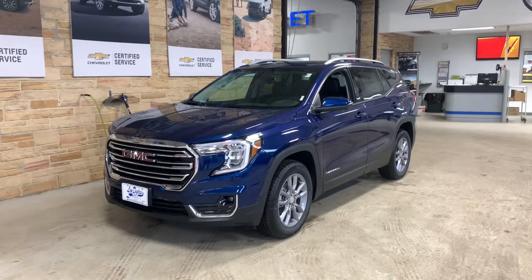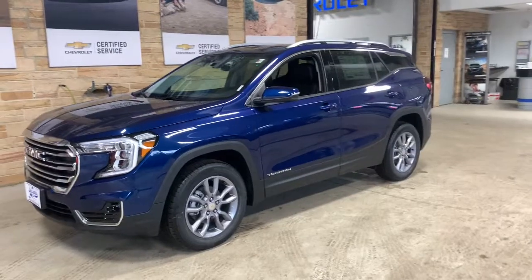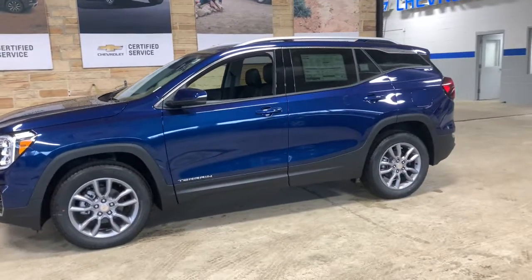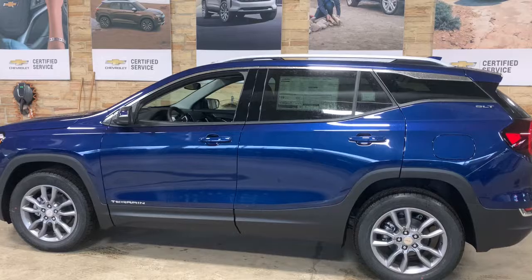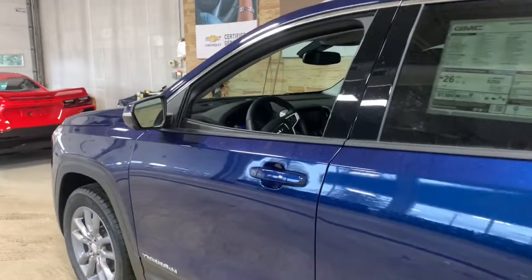Get acquainted with the 2022 GMC Terrain. Make the most of every drive when you travel in modern style and comfort. Sculpted lines and a quiet cabin soothe your mind, while the latest safety and infotainment tech keeps you secure, focused, and entertained. All you need to do is relax and enjoy the ride.